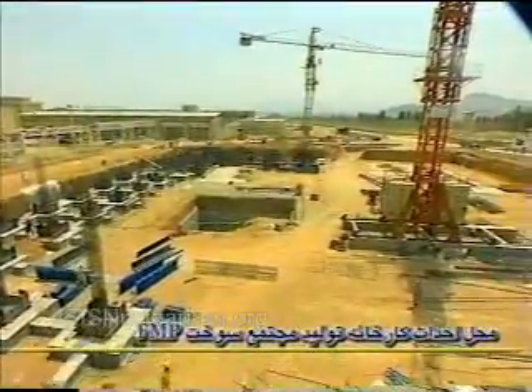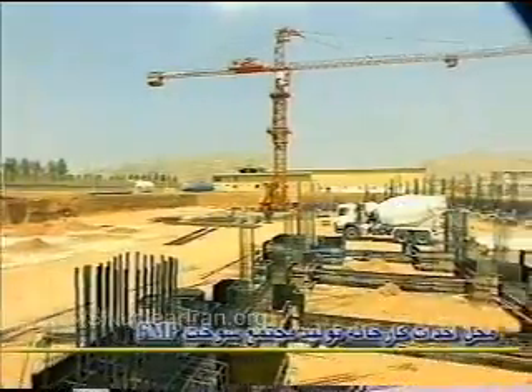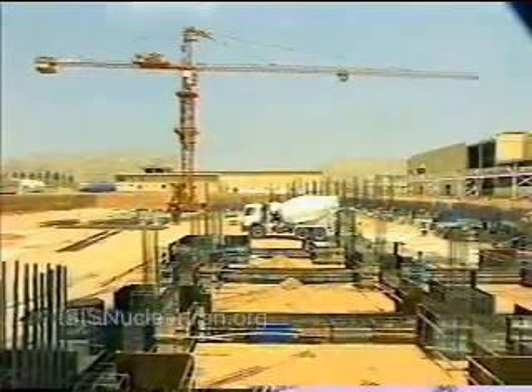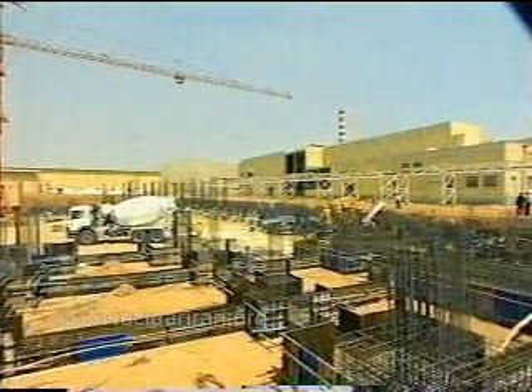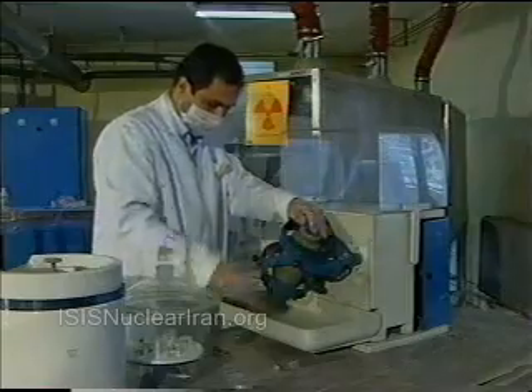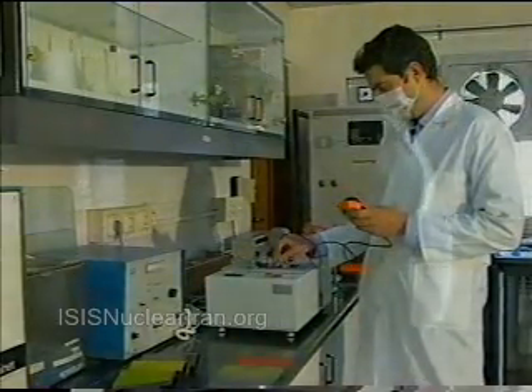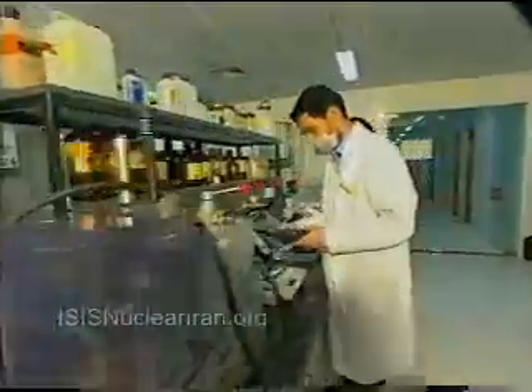Due to the lack of technical expertise for the construction of such a factory in the country, and due to the lack of cooperation from countries holding this technology, the country's young and educated engineers launched the scientific and practical organization of this factory and conducted different stages of its construction based on a well-planned scheme and within a framework of technical expert groups.